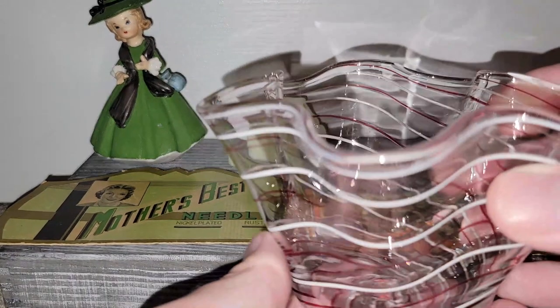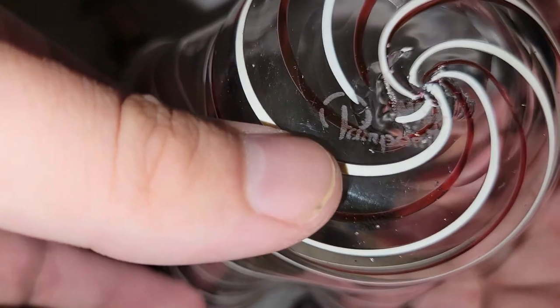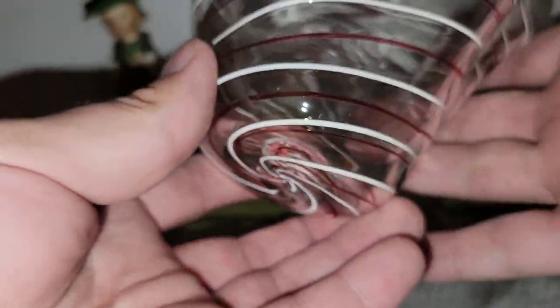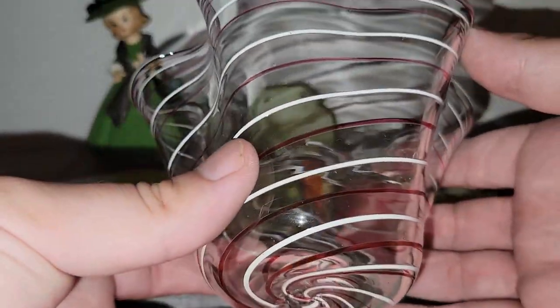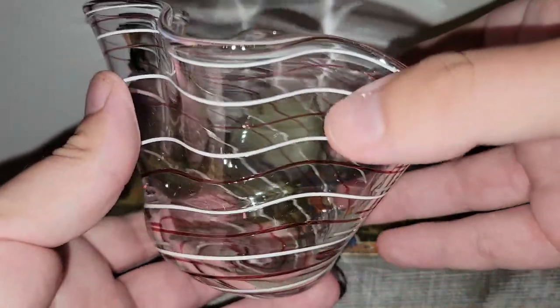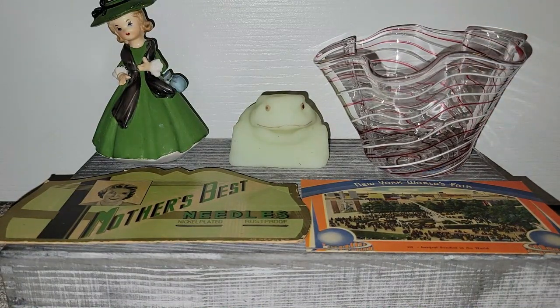This also came out of a booth that was 50% off. This is Pear Point glass and it is marked right there — MMA Pear Point. I love the peppermint swirl it has on it with the red and the white. Handkerchief glass is what I believe that's called. Really nice piece.